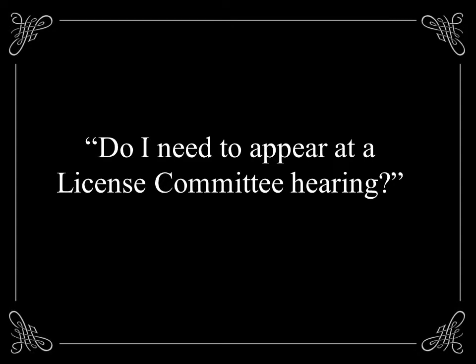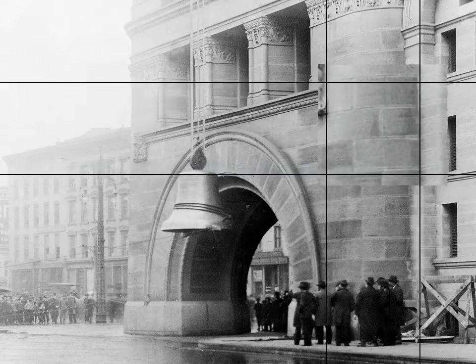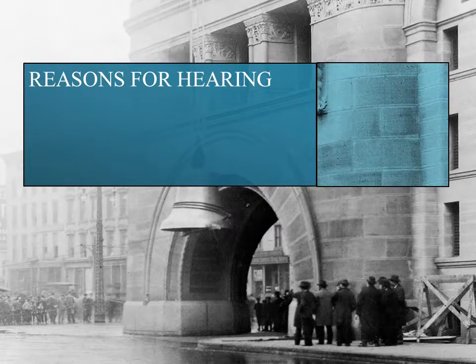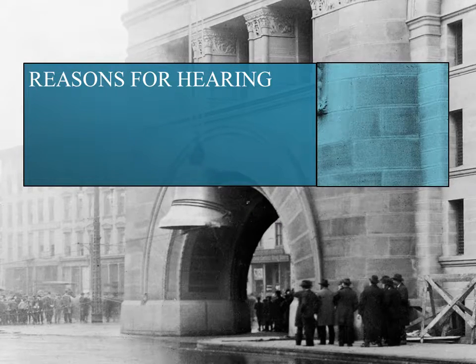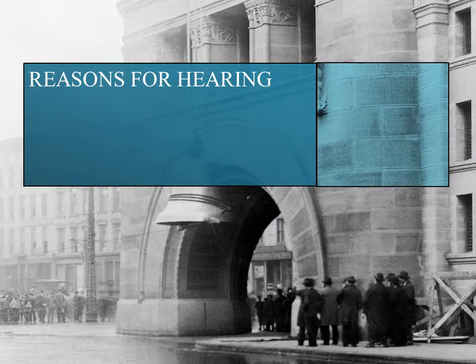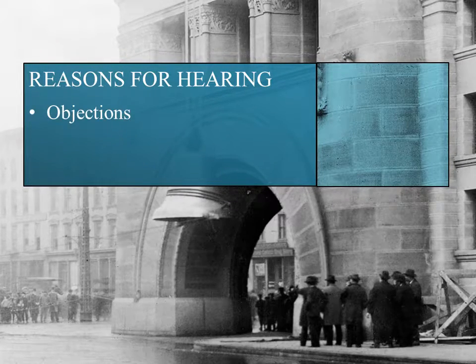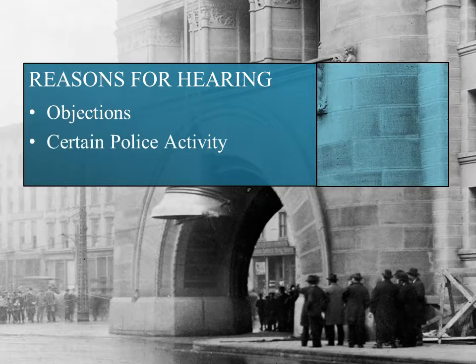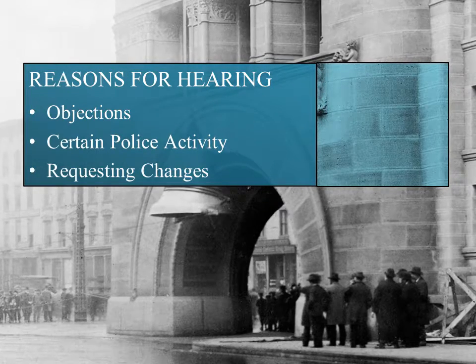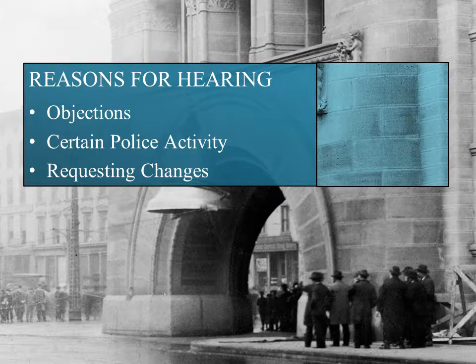Fourth, be sure you understand the license renewal process. In most cases, your renewal application can be approved administratively and referred directly to the Common Council for consideration at its next meeting. However, your application may be scheduled for a Licenses Committee hearing if there is an objection to the renewal, if you've had certain police activity at your premises, or if you've requested changes to your license or permit. Keep this in mind as you file your renewal application.